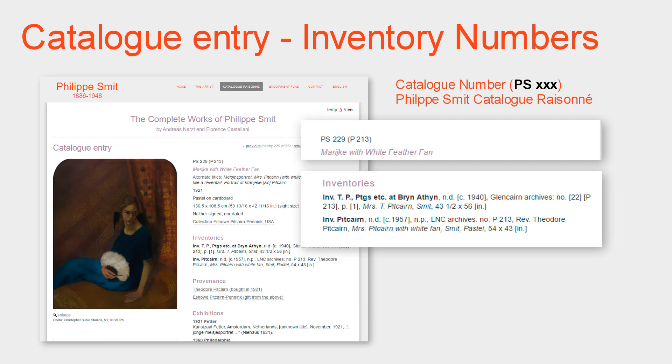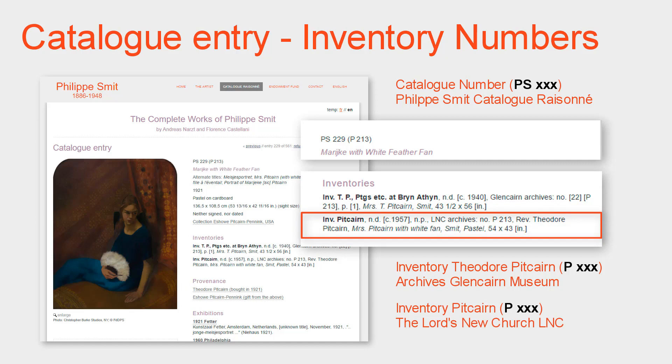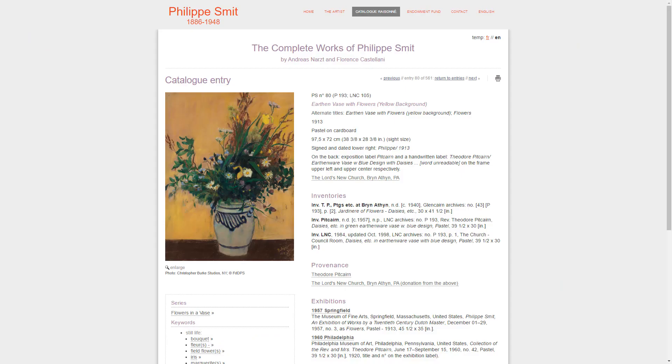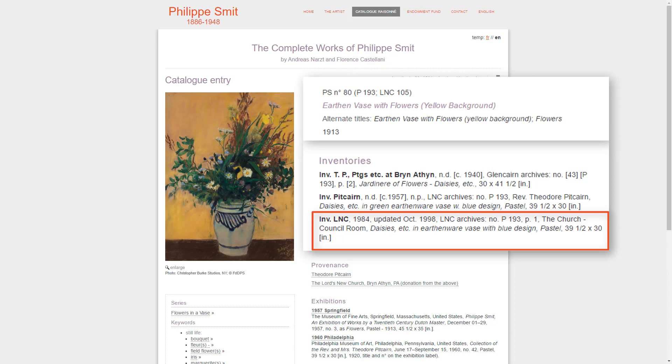For this work and many others, there are other inventory numbers prefixed with P for Pitcairn, as assigned by two important inventories: first, the inventory established around 1940 of the works possessed by Theodore Pitcairn, whose original is now part of the archives of the Glencairn Museum; and second, the inventory of Pitcairn's artworks established around 1957, now in the archives of the Lord's New Church. In this other example there is even a third inventory — the work was donated by Pitcairn to the Lord's New Church, recorded in an additional inventory in 1984 and updated in 1998, assigned number P193, cited here in the catalogue raisonné.